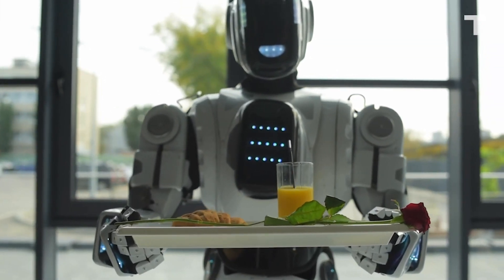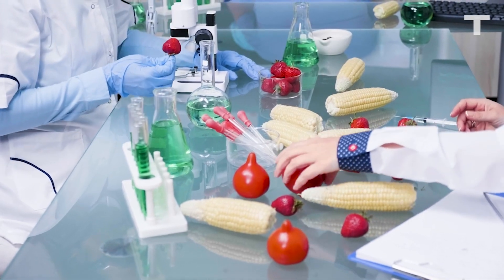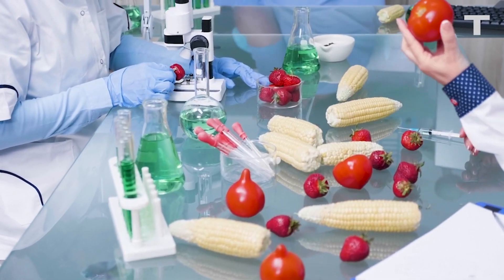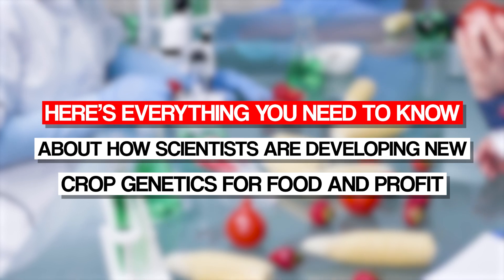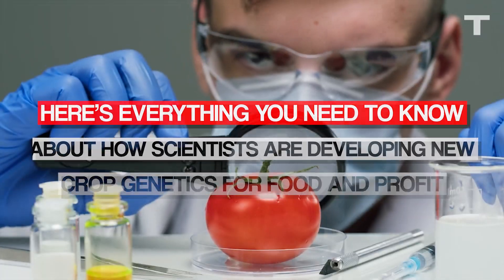From using cutting-edge AI technology to create more food for less money, to combining ancient methods with advanced tech to grow better crops, here's everything you need to know about how scientists are developing new crop genetics for food and profit.